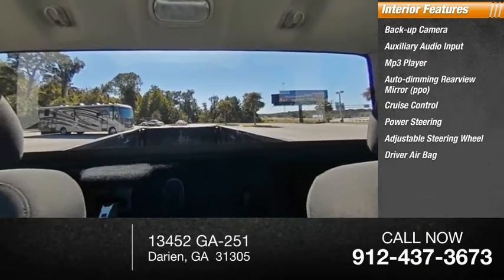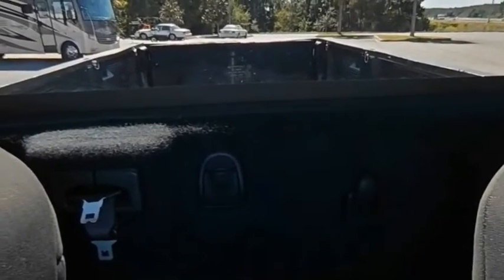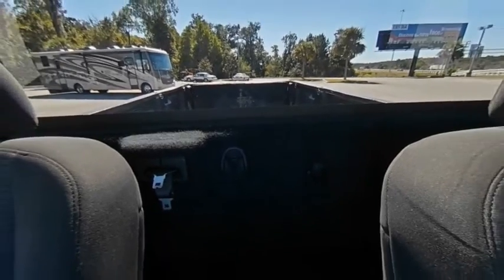Additional interior features include an adjustable steering wheel, driver airbag, passenger airbag, and split bench seat. Is love at first sight really possible? Let us know when you stop in.